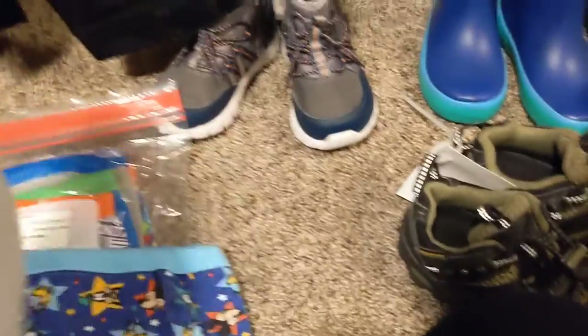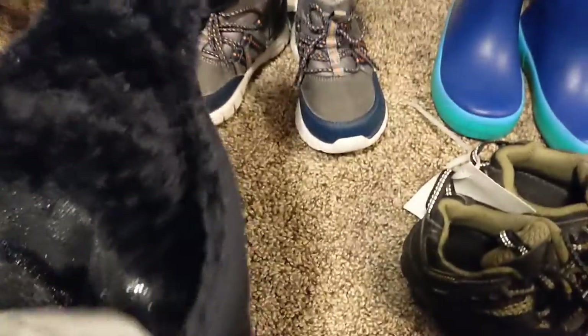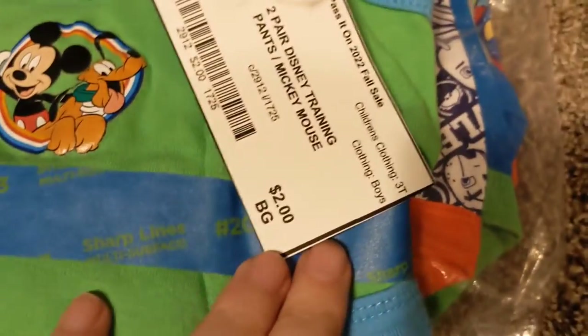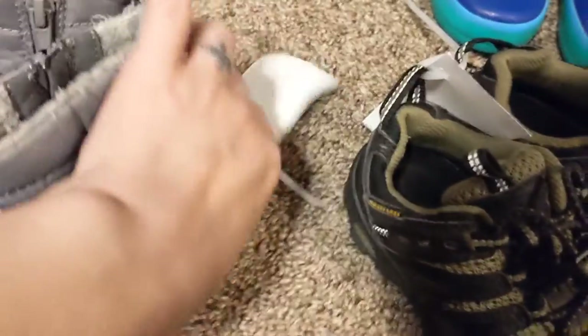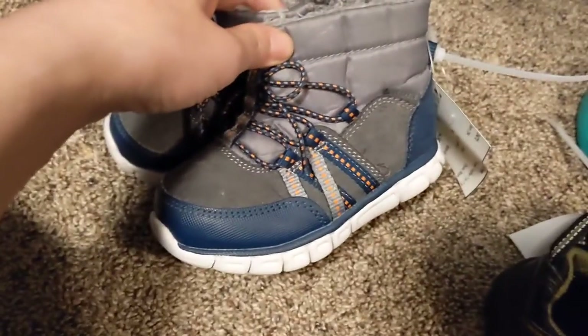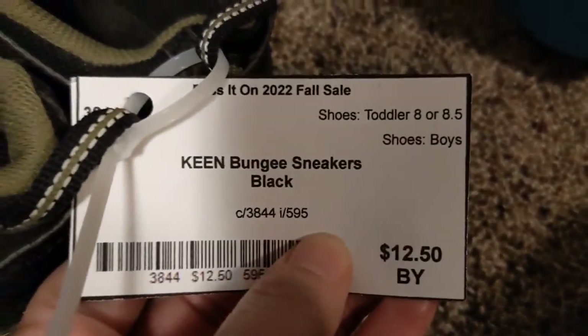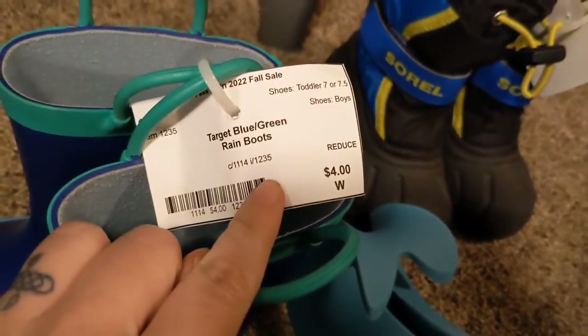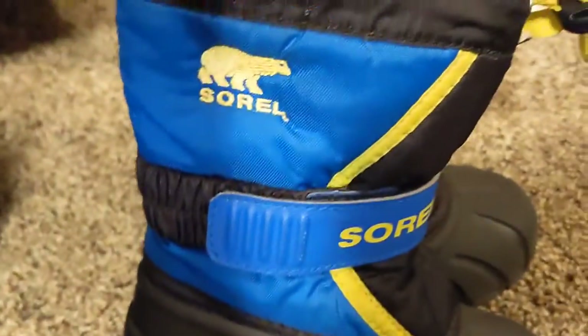And then this Columbia fleece was $2 — it's got fleece on the inside. I got him some PJ Mask training pants, six pack for $6. And then a couple of Mickey ones for $2. These nice little boots were $3.65 — these will be perfect for hiking with Mommy. These are Keens, Keens were $12.50. Rain boots that he can leave at school for $4. And some Sorel snow boots for $10.